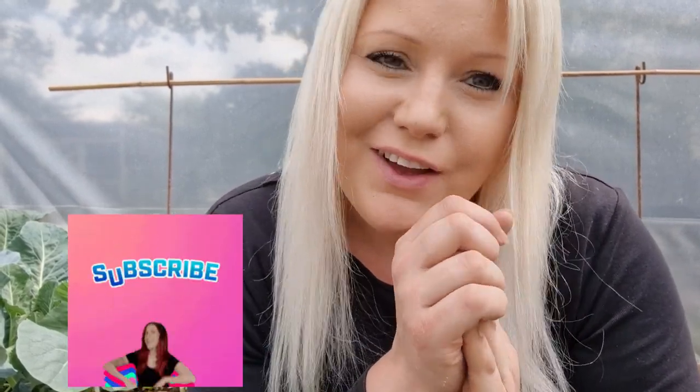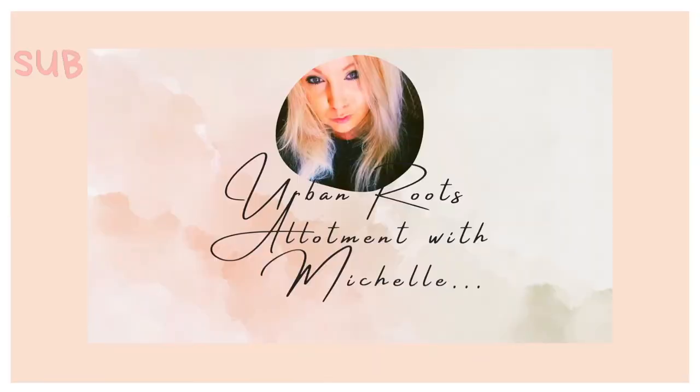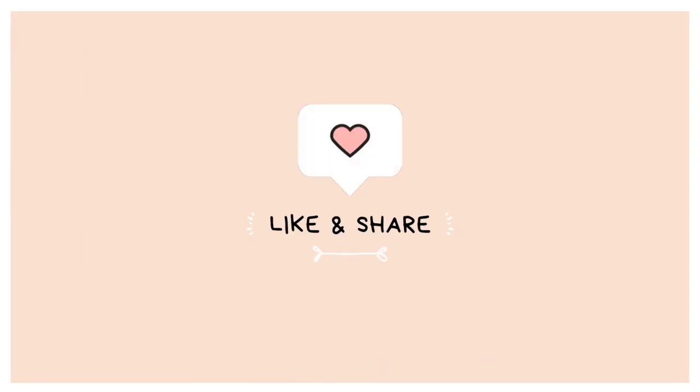So guys, I hope you've enjoyed this video — a little bit different today. If you like the content, don't forget to like and subscribe to my channel. I'm Michelle from Urban Roots Allotment and I'll see you all in the next one.